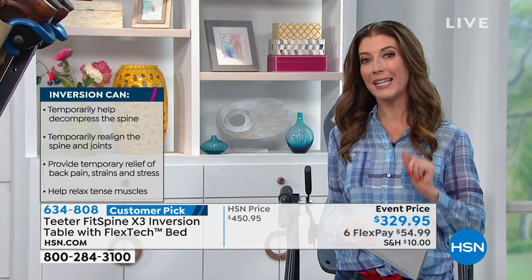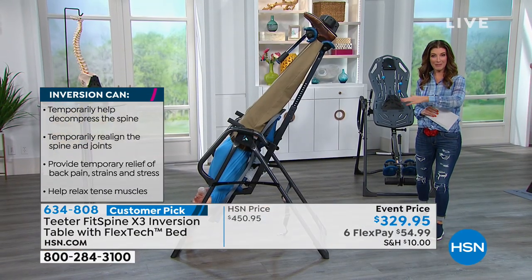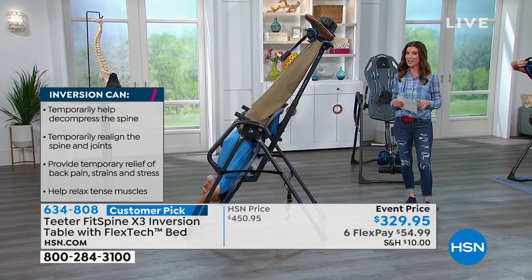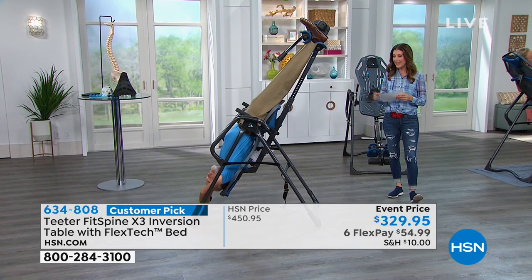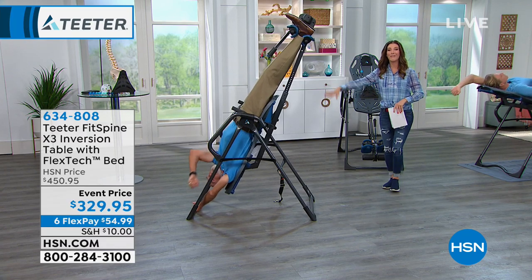The best time to shop for a Teeter FitSpine inversion table is right here today at HSN. We're going to give you $120 off our regular price. We're going to give you FlexPay — expanded to six interest-free monthly payments. You have the next six months to pay this off interest-free. We've reduced the shipping and handling. And most importantly, you're getting the only inversion table that is an FDA-cleared class one medical device. It's also 85% assembled and UL listed, meeting the highest standards for safety and certification.